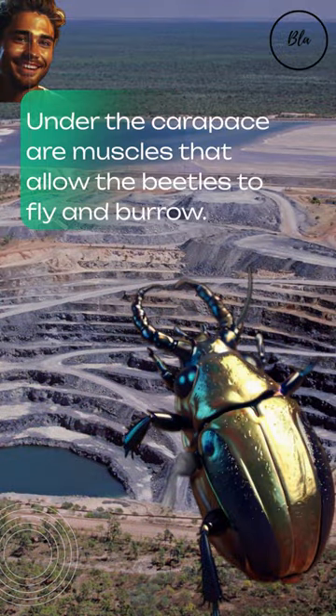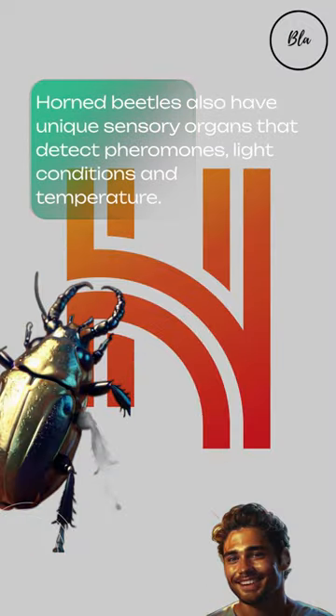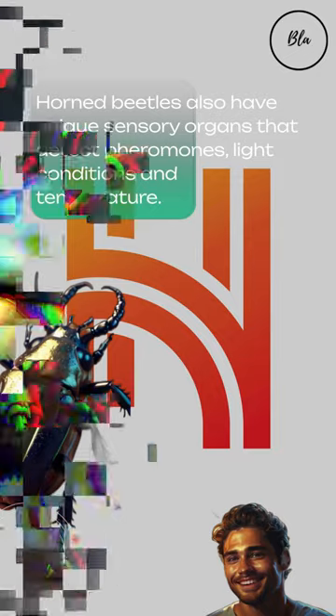Under the carapace are muscles that allow the beetles to fly and burrow. Horned beetles also have unique sensory organs that detect pheromones, light conditions, and temperature.